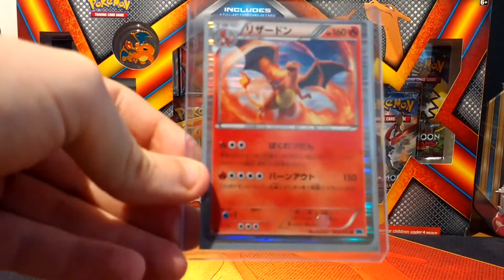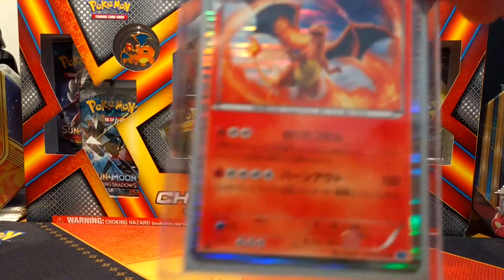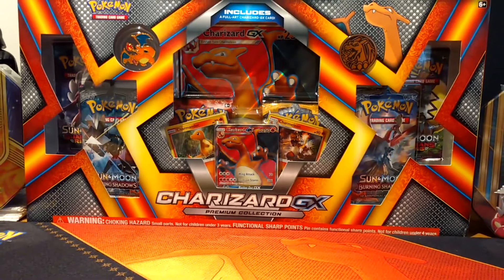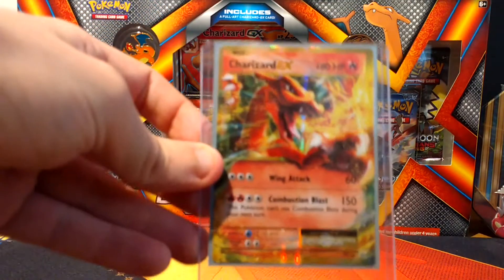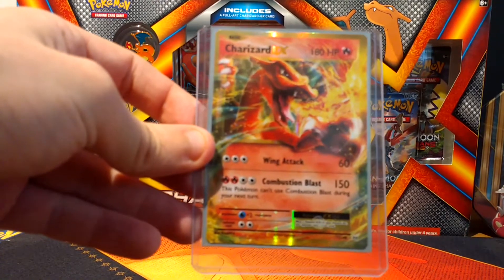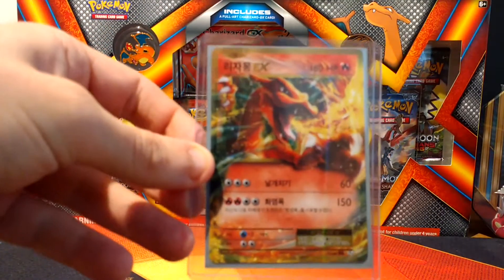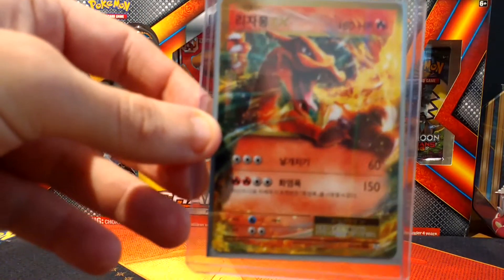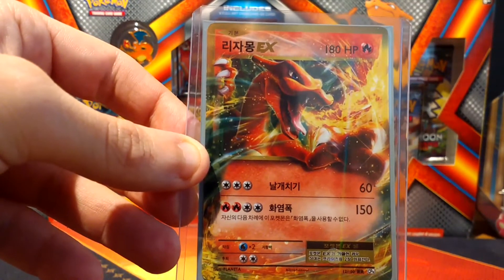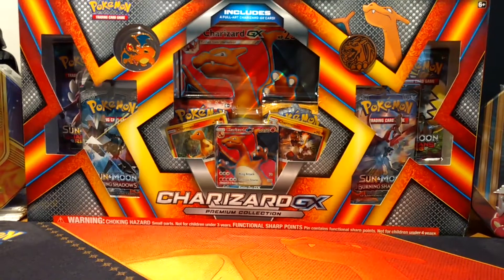Here we've got a first edition Charizard, Japanese, no idea what the set is. I got these with a few other Japanese cards. It's all kind of like a holo with a holo border - it's a nice card. Something a bit more modern now: Evolution's Half Art Charizard EX. I got this one quite recently - I think I bought it rather than pulled it. And then we have the Korean version of the same card. As you can see by the writing, it matches the same as the previous one. Trust me, it is Korean.